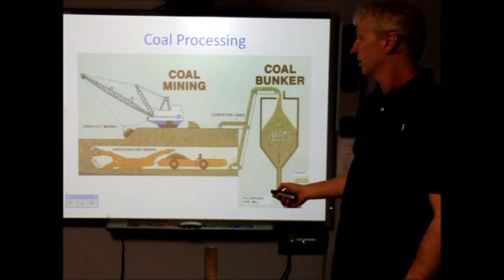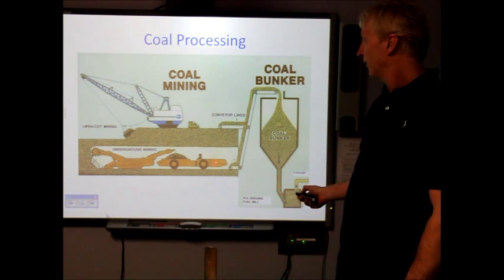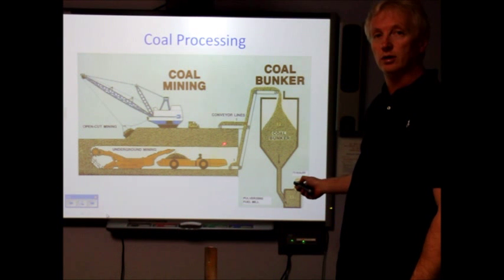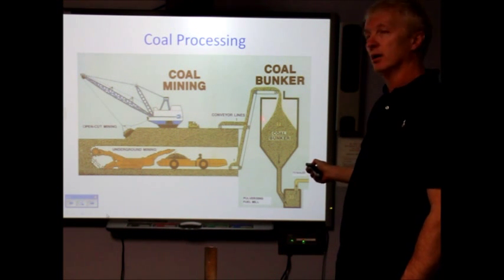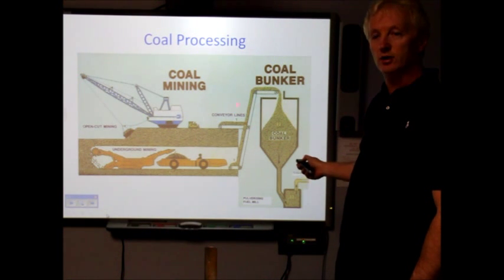The first part of the process: coal is mined in large open-cut mines or underground. Then the coal is transported to large coal bunker storage areas at the power plant, using conveyors or large trucks.